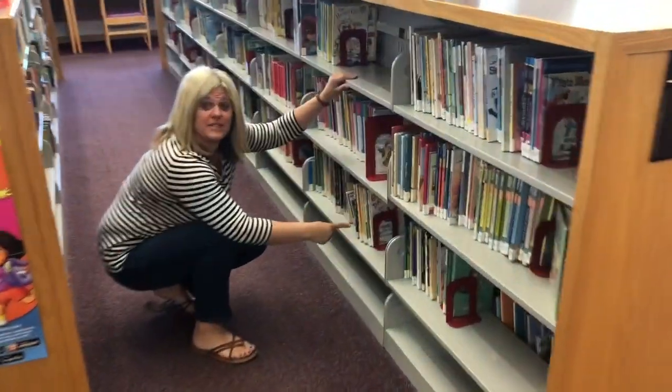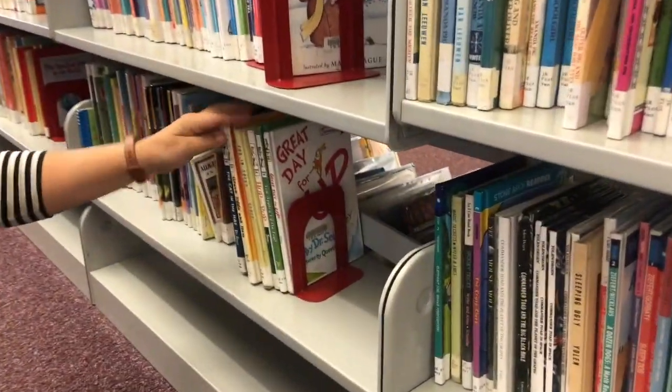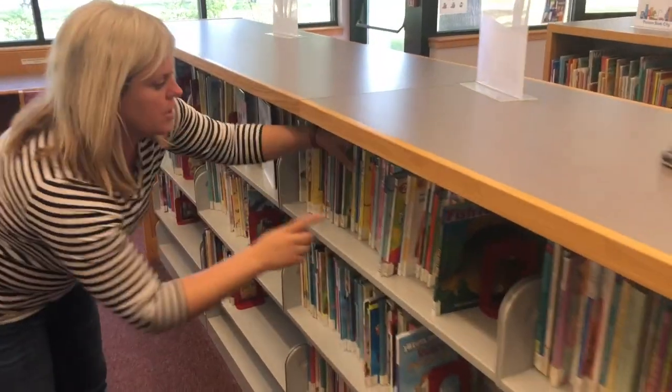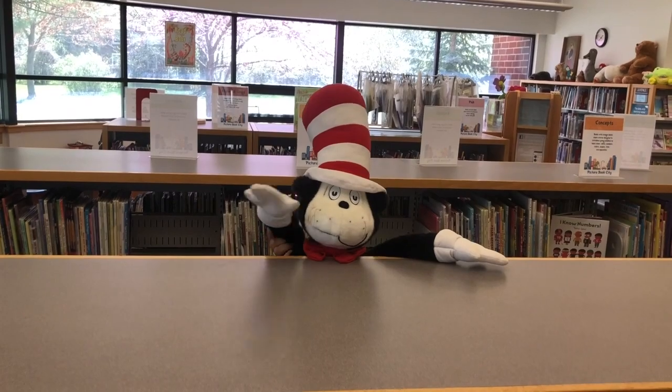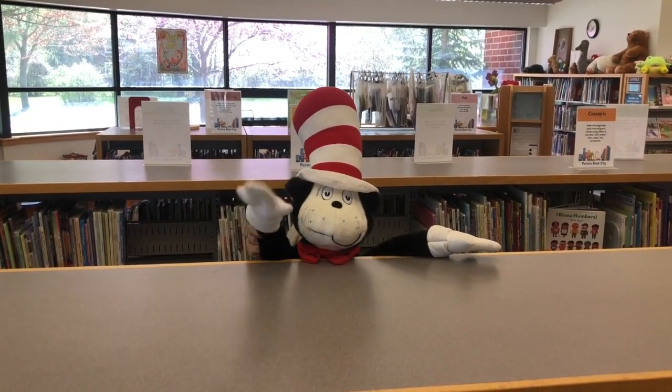There's Dr. Seuss books here. We've got Ten Apples Up on Top, Hop on Pop, Green Eggs and Ham, and The Cat in the Hat. Sign them out, you guys, for easy readers. Look, you're gonna see Cat in the Hat right here. Come to the library, kids, and read some of my books. You know you want to.